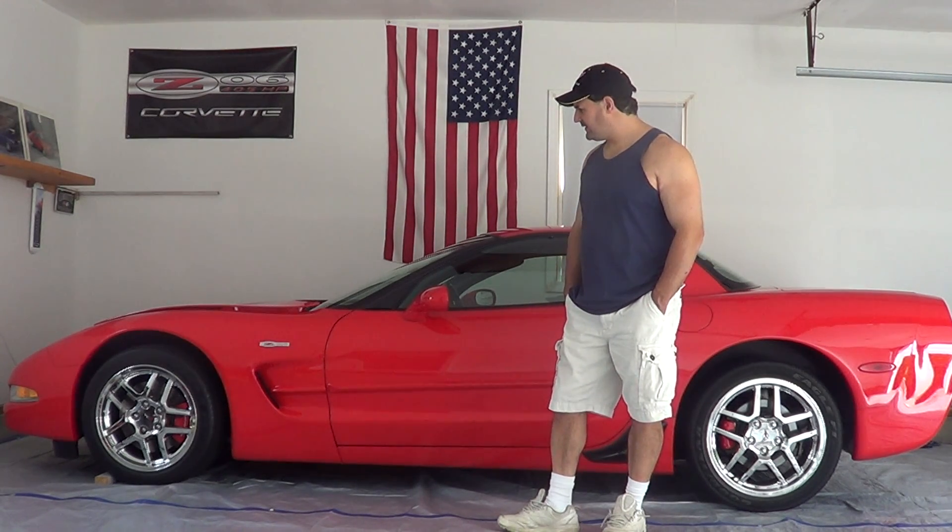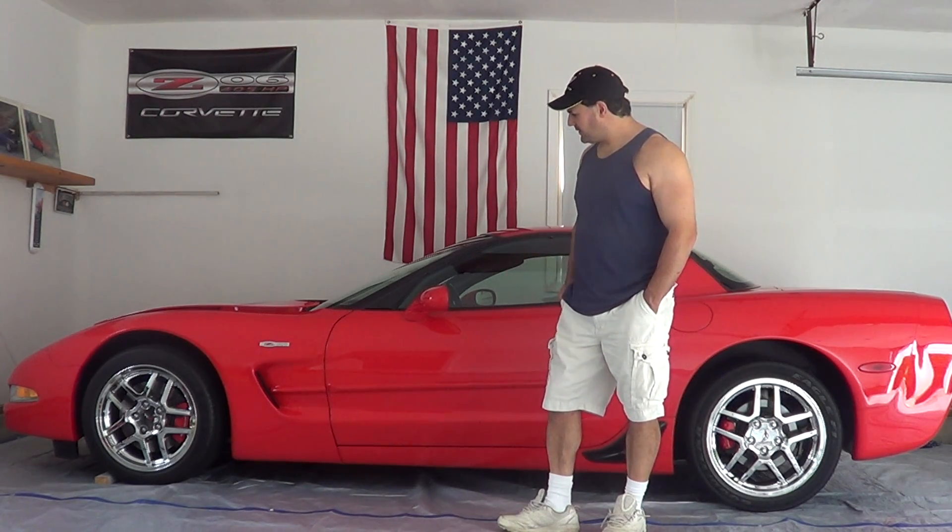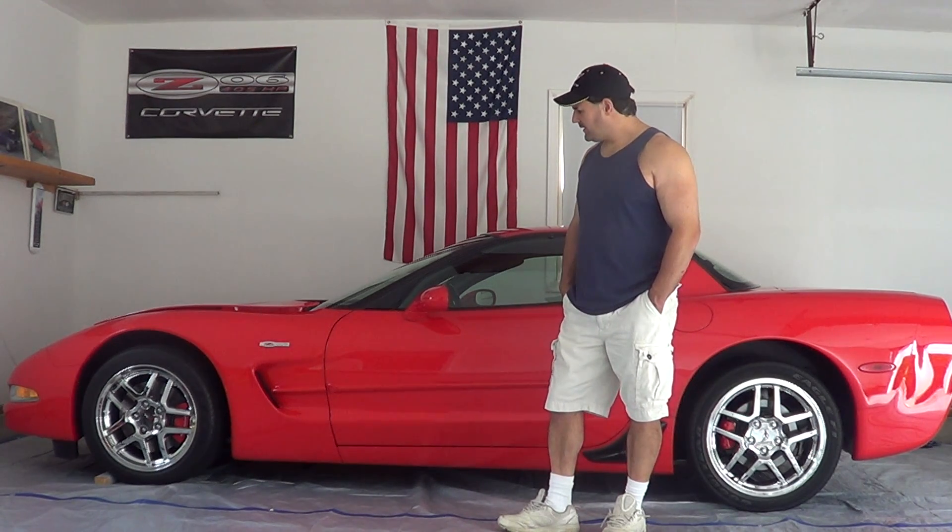This is the 60th year anniversary of this car. This is a Z06 model — it's a 2002. This car was made for four years.